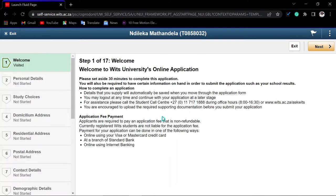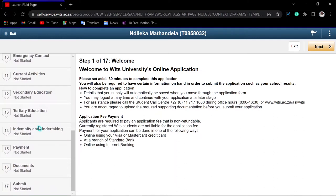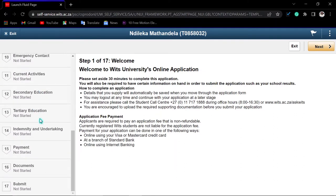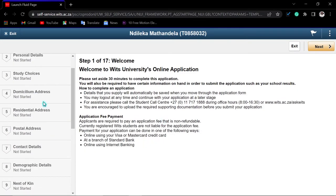This is the welcome note — please read it carefully. Follow the same steps whether you are applying for undergraduate or postgraduate. There are approximately 17 steps for undergraduate and 18 steps for postgraduate. There is an application fee required, which you will see at the payment stage.